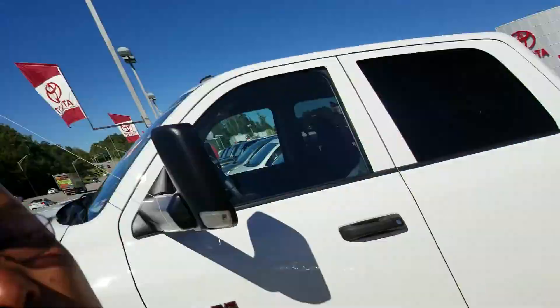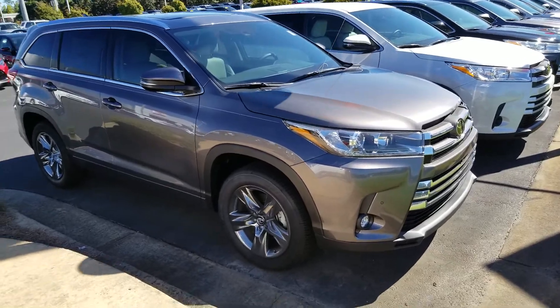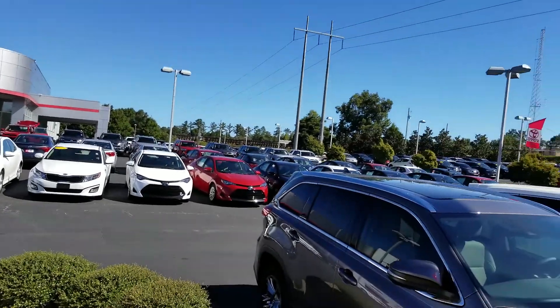Hey Carolyn, this is Jason Gale of Grange Toyota. I want to thank you for going online and giving us the opportunity to earn your business. This is the number one Toyota dealership for South East Toyota, Grange Toyota.